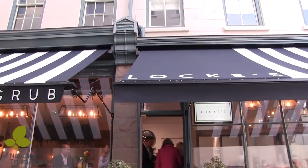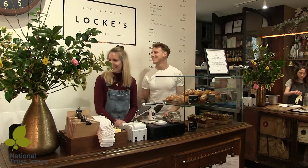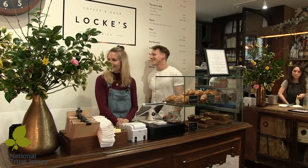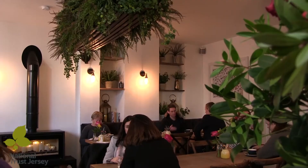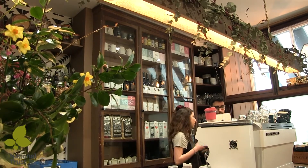We live upstairs in one of the flats — there are three flats above in the residential section, and we run the coffee shop down below, which is called Lox. People follow the National Trust's progress in the building, and they've been very interested to see how the renovation has turned out.